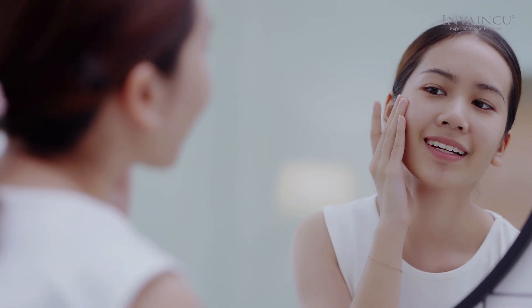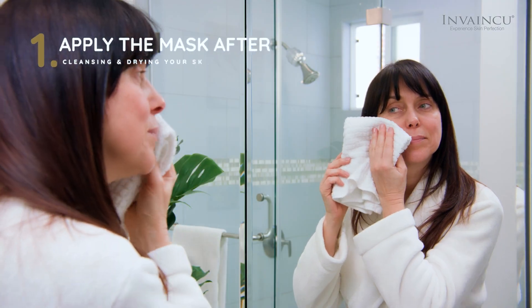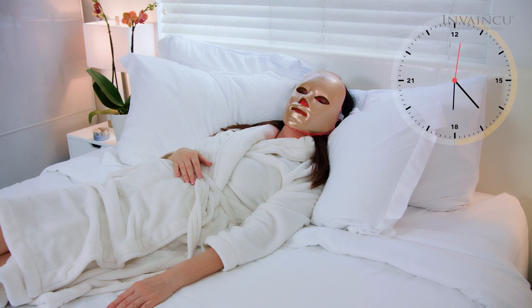Less is more. Apply the mask after cleansing and drying your skin. Start slowly and build up to 30 minutes by using it two to three times a week.